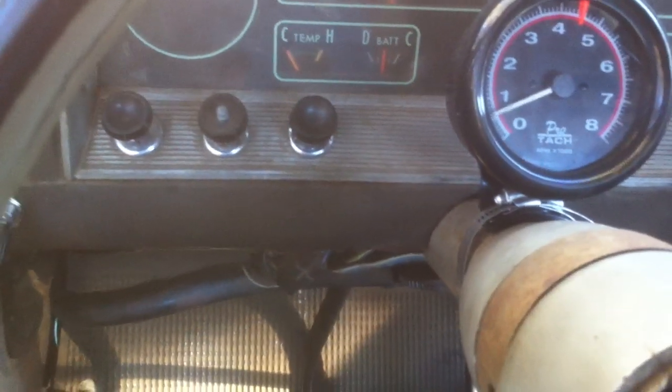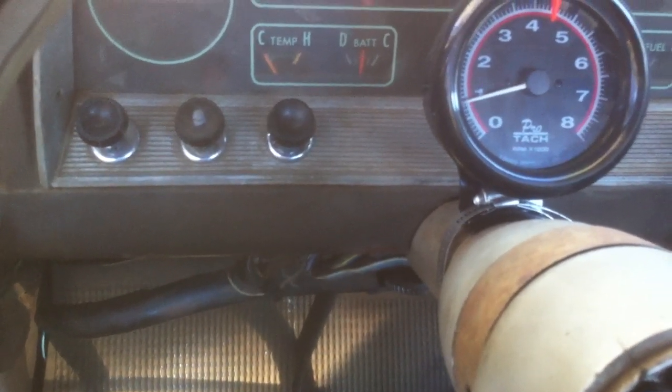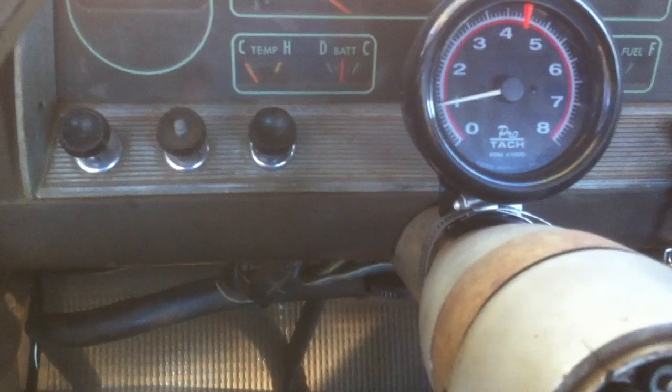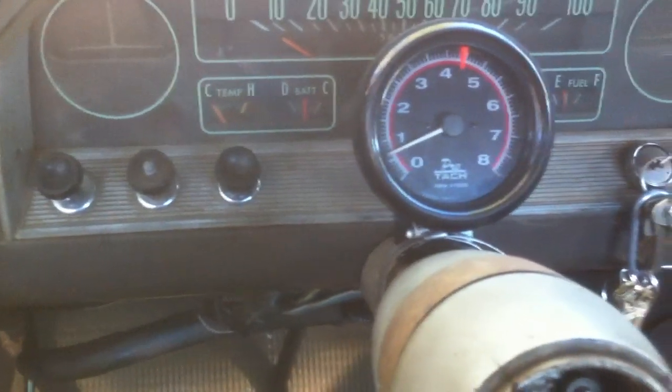Almost idle stone cold. Put a new intake gasket on it so it would idle a little bit better. Let's see if I can rev it out here.